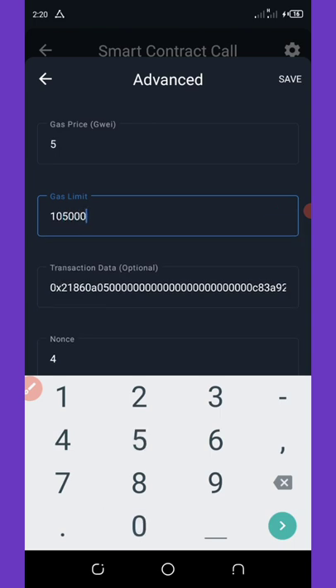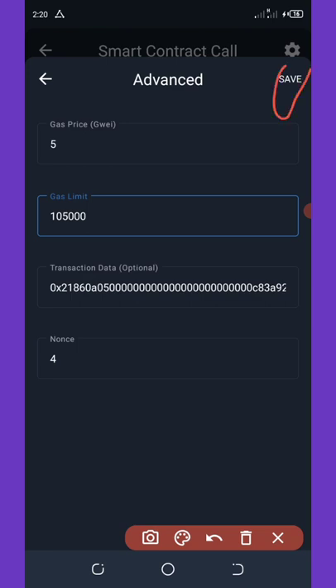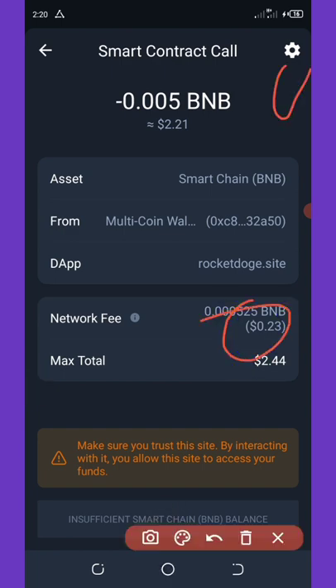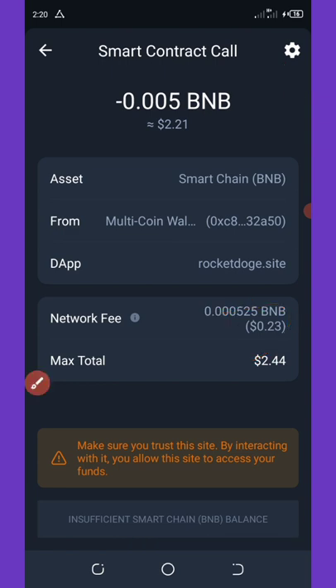Once you do that, click on the Save button. After you click Save, you'll see that the fee has gone down to 23 cents. So once you reduce the fee, you're going to click on Approve Transaction.